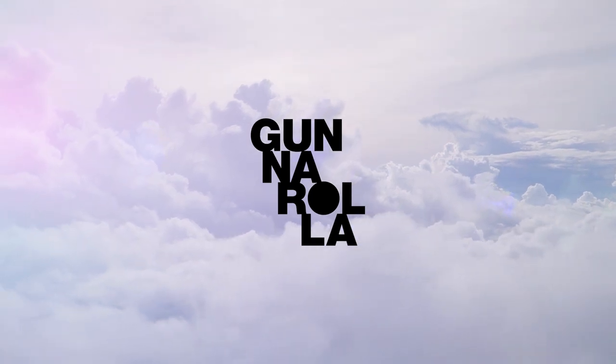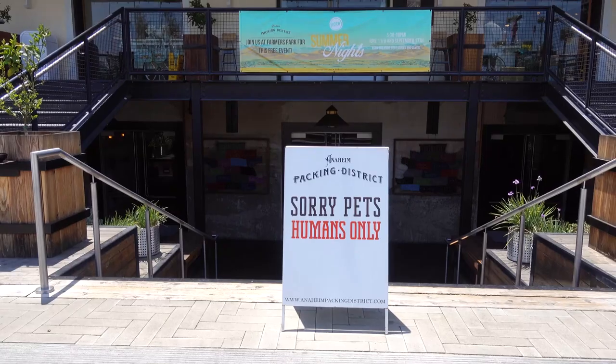Hey everyone, Gunnarolla here, and today I'm going to show you one of my favorite spots to eat when I'm in Anaheim, California.